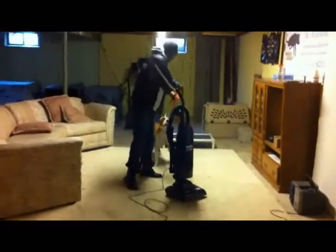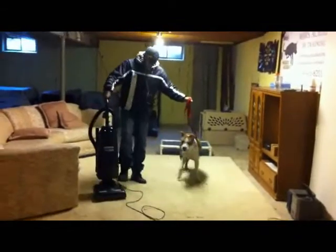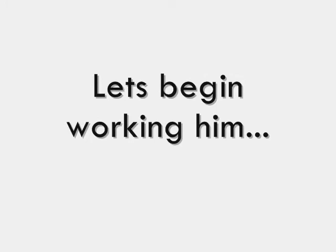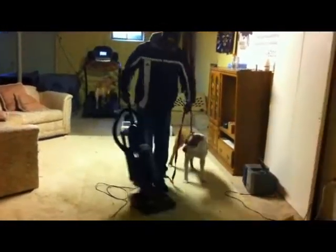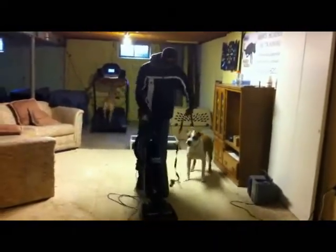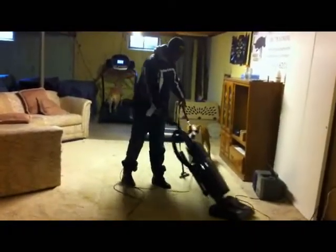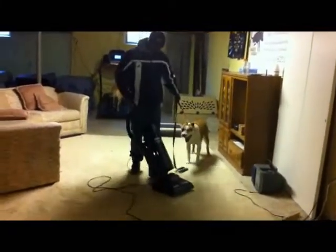All right, now I'm going to start working him. I want to pinpoint when I actually do the correcting, just to show you guys exactly what's happening through the process. So I'm beginning to work him, and right there I just gave him a correction — letting him know that there's no need to lunge after the vacuum.